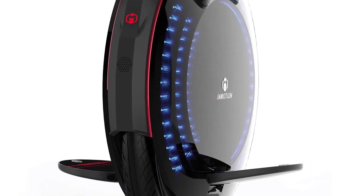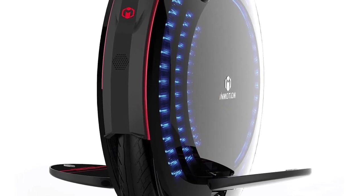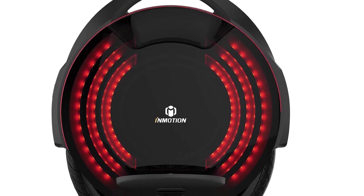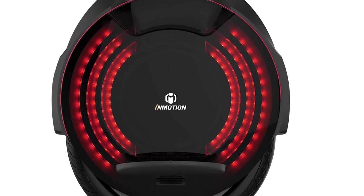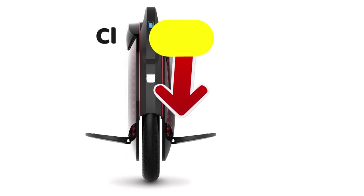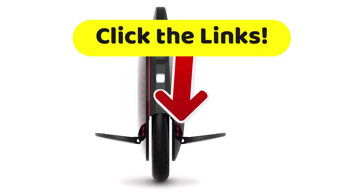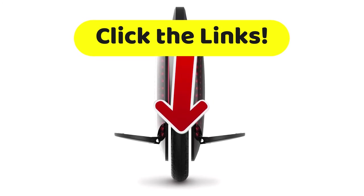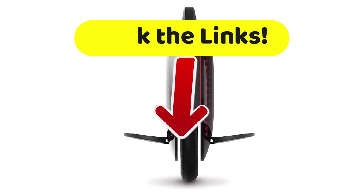The only downside is that this machine consumes a lot of energy, meaning you'll have to recharge it more often. But if you really want an incredible machine for your electric unicycle needs, you'll definitely want to check this out. Head to our description below for links to all the best complete specifications and competitive prices for all of these fine products.